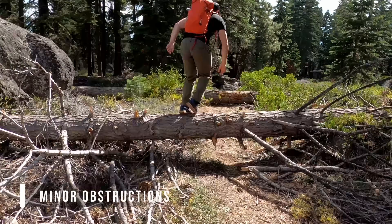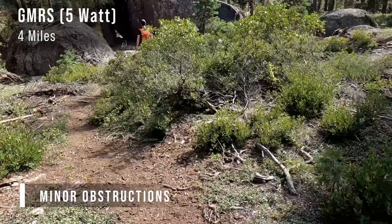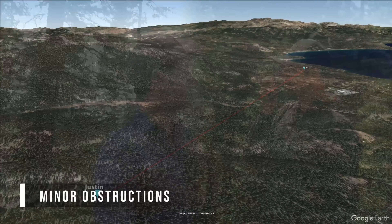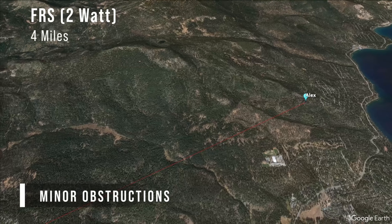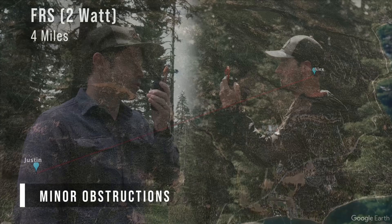Alex continued down the trail and checked in again around four miles away, first with the GMRS radio. Justin confirmed he heard him loud and clear. Switching to the FRS mountain radio, Justin noted a little more static and a couple of transmission breakups. Both radios still worked, but the radio waves were dampened by penetrating many trees and scattering over hills. The GMRS radio maintained better audio quality throughout due to its higher power.